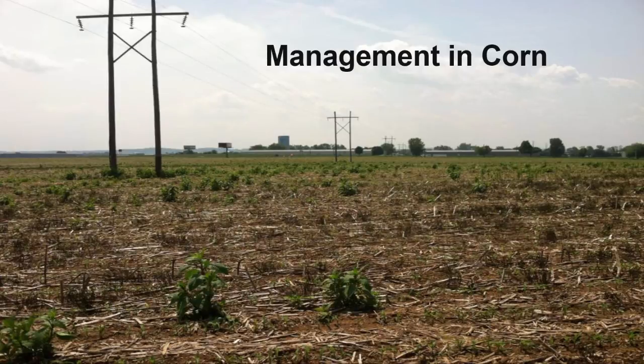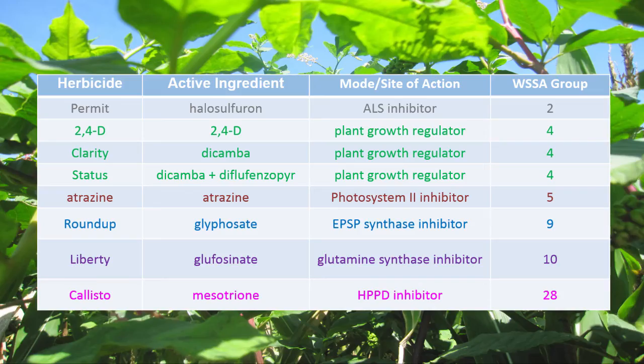In the next few sections, we'll take a look at some management tips, starting with corn. Here is a list of corn herbicides that were tested on pokeweed. This table includes the herbicide name, active ingredient, mode or site of action, and the Weed Science Society of America, or WSSA, group number. This group number is based on the mode of action. The herbicides with the same mode of action have the same color. These herbicides were applied in mid-May, either by themselves or in combination at the labeled rate and with appropriate adjuvants.